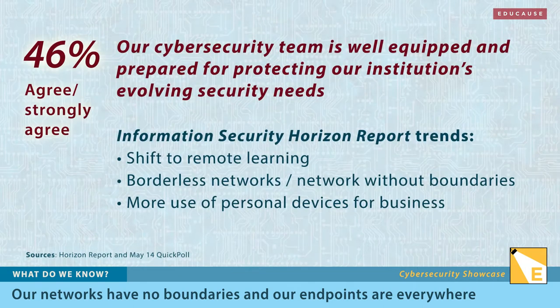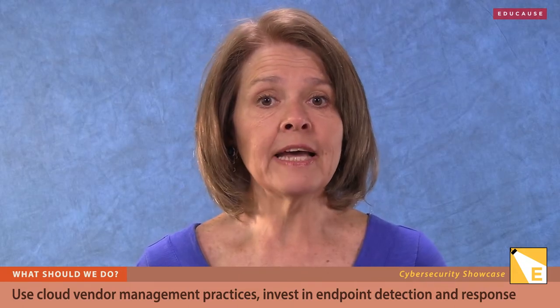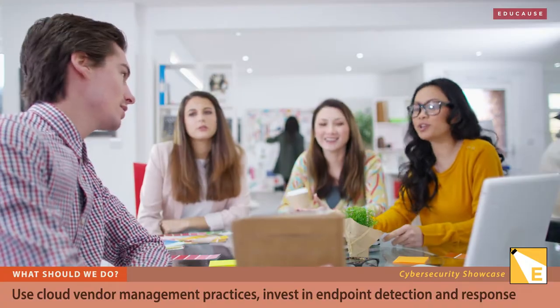In a May quick poll, more respondents agreed than disagreed that their cybersecurity team is prepared to protect their evolving perimeter. Over the past year, higher education institutions have accelerated the move of operational needs and services to cloud and third-party vendors, increasing the need for vendor management and raising questions about security requirements. If done effectively, vendor management can minimize the risks.